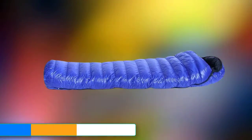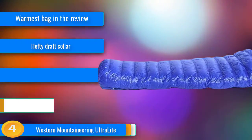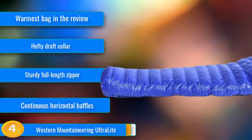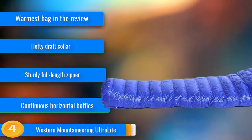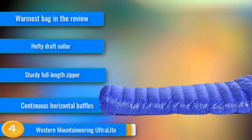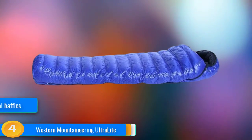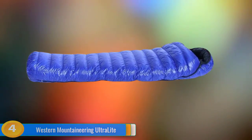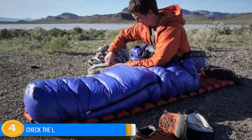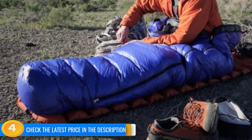At number 4, if you know you sleep cold or have plans for colder trips in the spring or fall, the Western Mountaineering Ultralight is the bag for you. With 17 ounces of 850-plus fill power down and a legit draft collar, our testers think it is easily the warmest bag in the review. Its full-length zipper and horizontal baffle construction give you ample options to shed heat and avoid overheating on hot summer nights. In the field, we could sleep comfortably in this bag across a range of overnight temperatures, from 10 degrees to 55 degrees Fahrenheit.